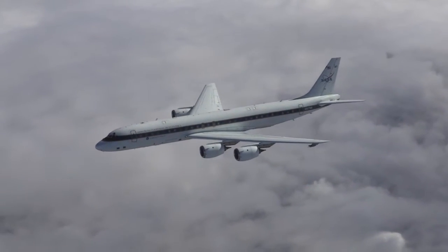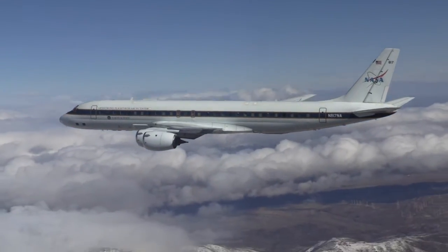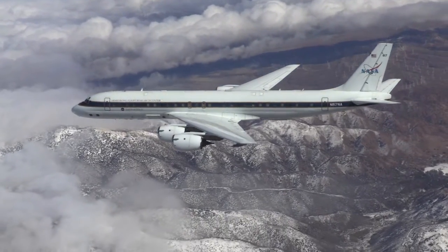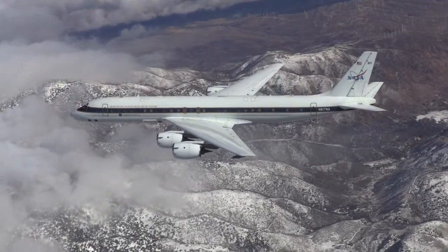What a radiometer does is that it measures the radiation that's naturally emitted from the earth. In this case we're measuring the rain and snow, so there is radiation that's naturally emitted from the rain and the snow in the microwave spectrum, and so this is a microwave radiometer and it's measuring that radiation.